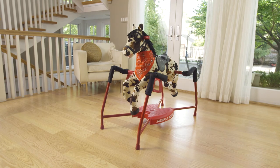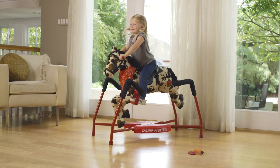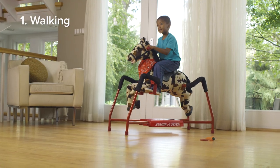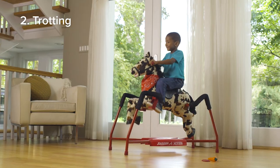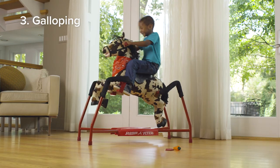This realistic spring horse responds to your child's motion with lifelike sounds activated by three levels of riding. Slow riding activates walking sounds, mid-pace riding triggers trotting noises, and fast riding prompts galloping sounds.